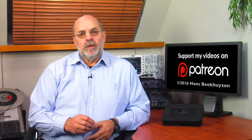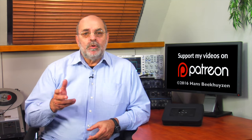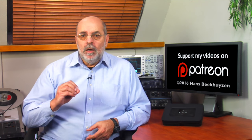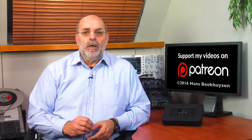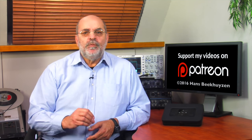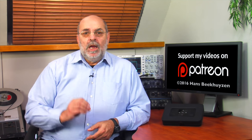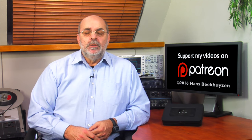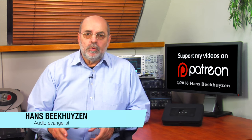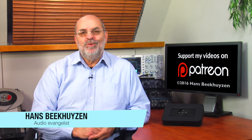Subscribe to this channel or follow me on Facebook, Twitter, or Google Plus. You can also post questions there, but please don't ask me for buying advice — see my questions video to find out why. You'll find more information below this video. If you like this video, please consider supporting this channel through Patreon and tell your friends on the web about it. I'm Hans Beekhuizen, thank you for watching, and see you in the next show or on the HBproject.com. Whatever you do, enjoy the music.